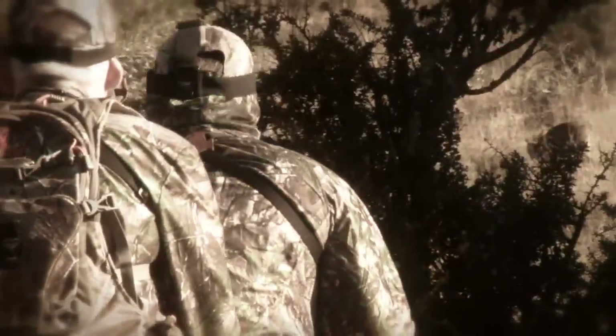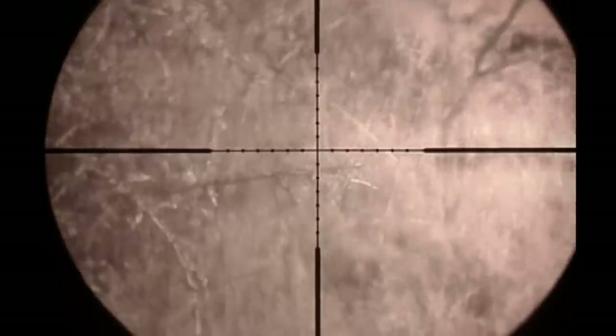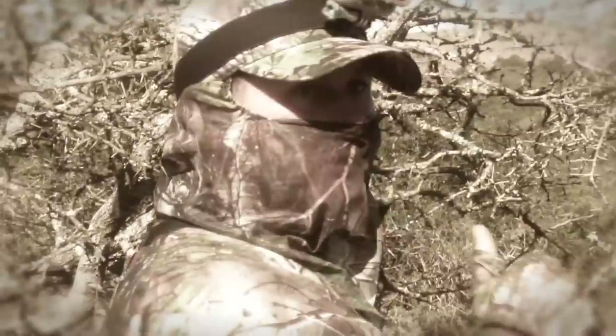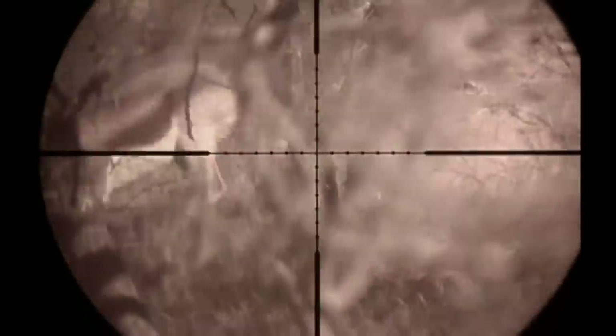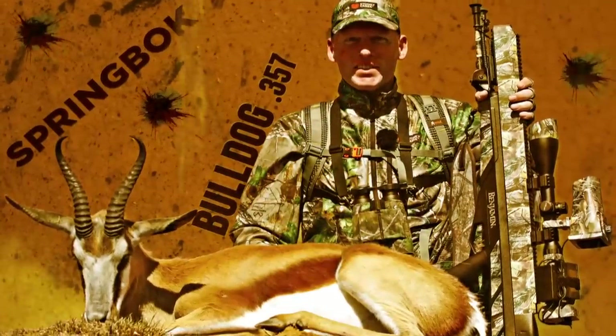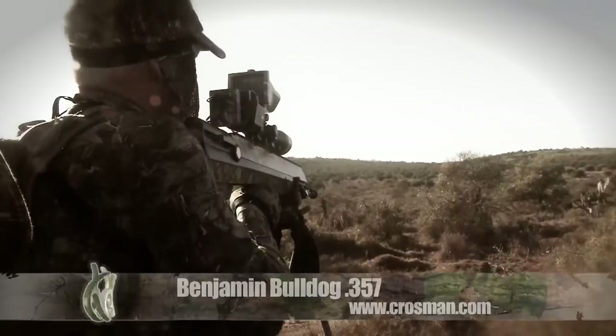So far, the Benjamin Bulldog .357 has impressed the guys here at Team Wild and experienced big game hunter Gavin Ingram of Enduna Hunting Safaris. The all new Big Bore hunting air rifle from Crosman has certainly lived up to the hype and staked its claim to the Big Bore throne.